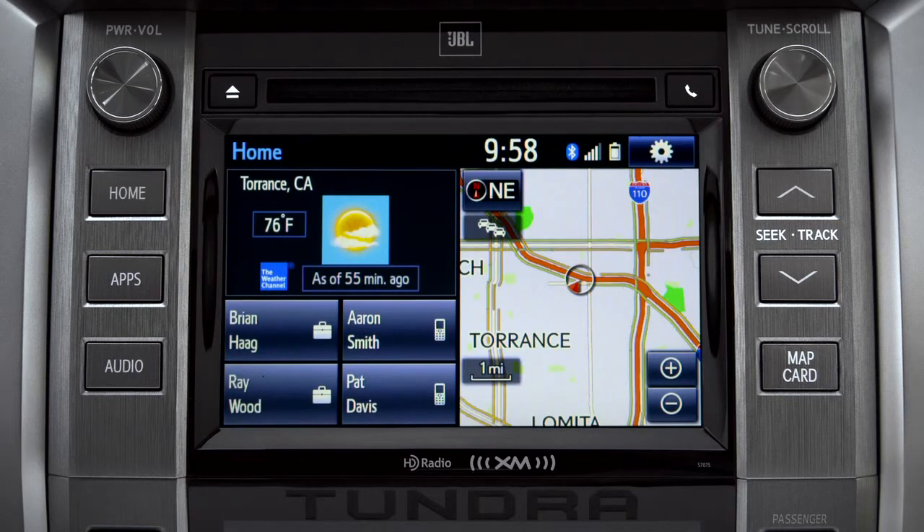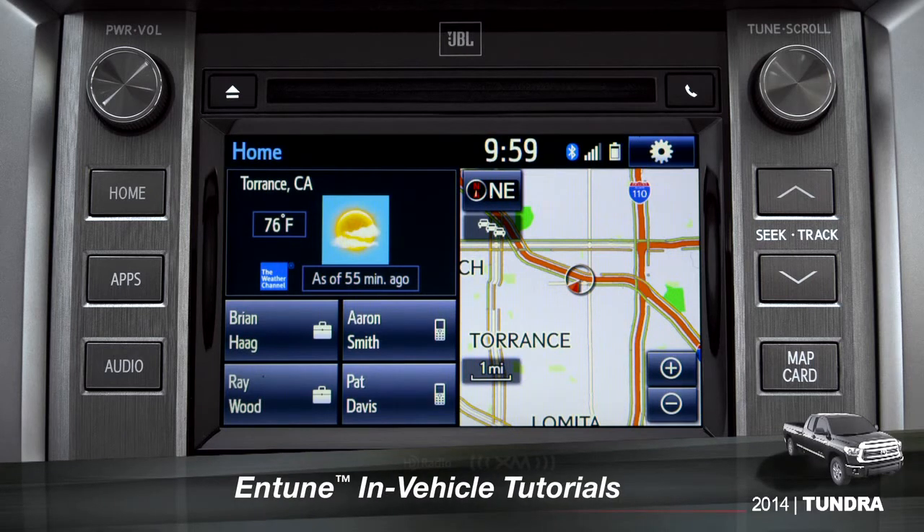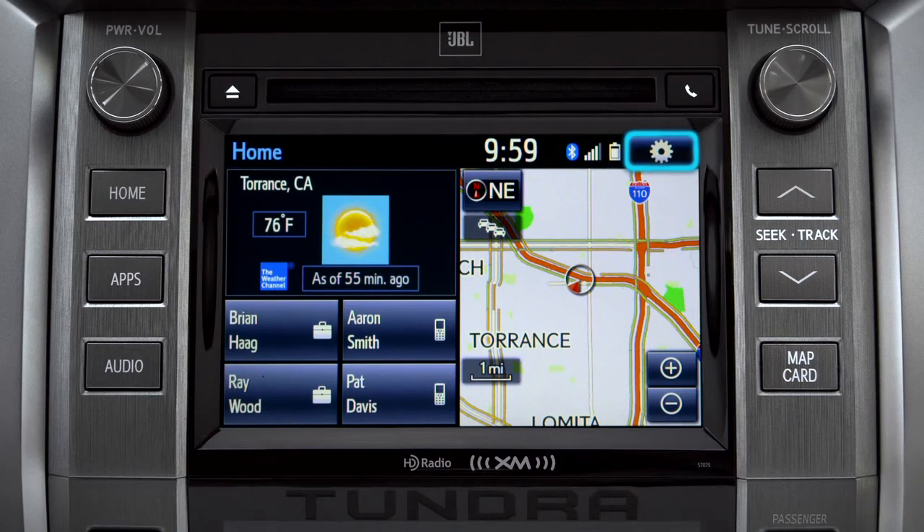The extended voice recognition system on Plus and Premium level Entune systems includes tutorials you can watch in your vehicle. To get to them, tap the gear icon in the upper right corner of the screen.